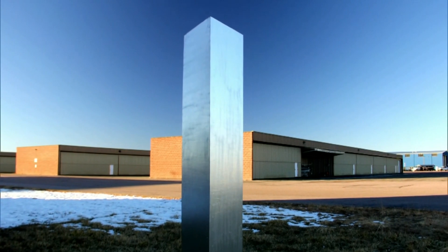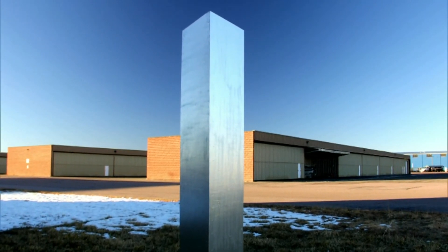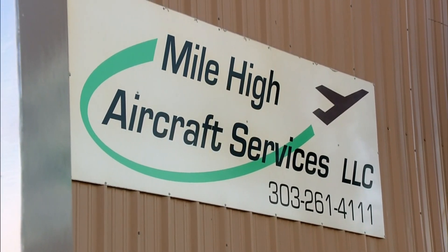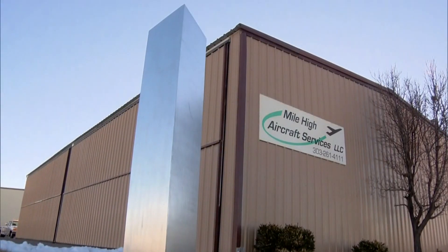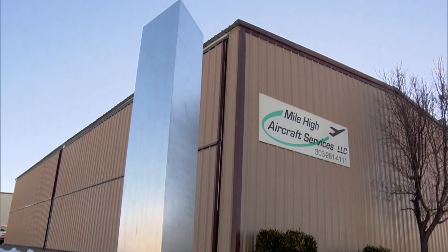But Bill wouldn't have to wait long or travel far to see such a peculiar pillar. We've got a monolith that's sitting outside of our shop this morning. It's pretty amazing. Outside Mile High Aircraft Services in Watkins, where Bill works as the lead mechanic, a silver surprise suddenly appeared Friday morning.